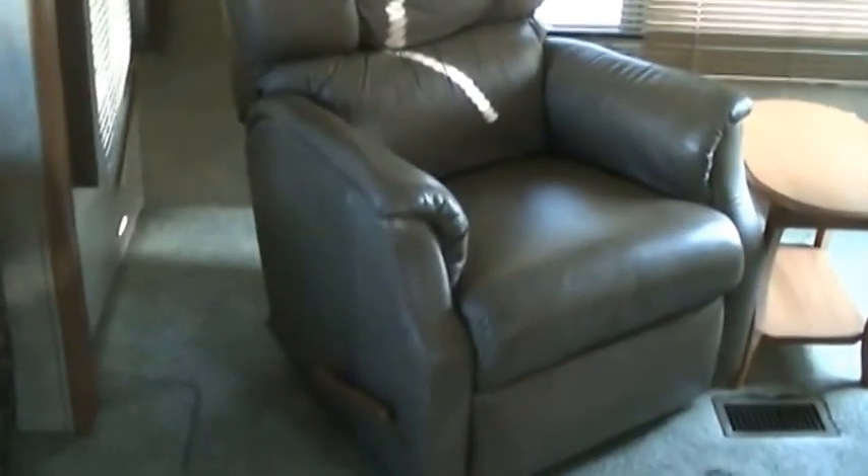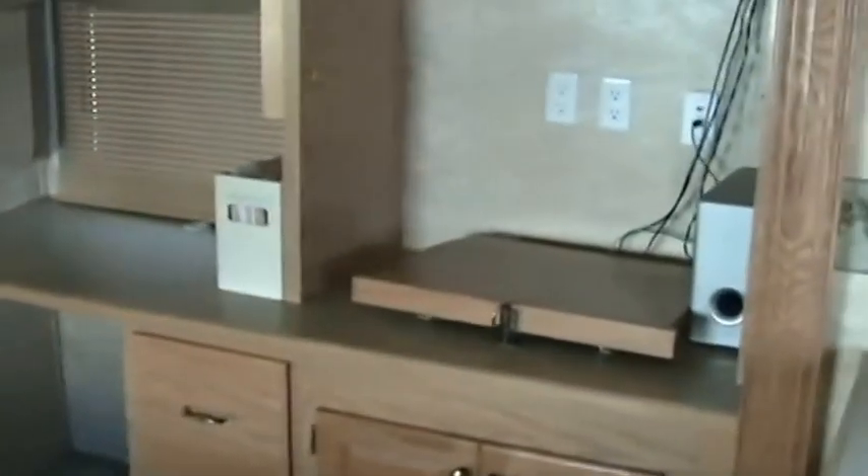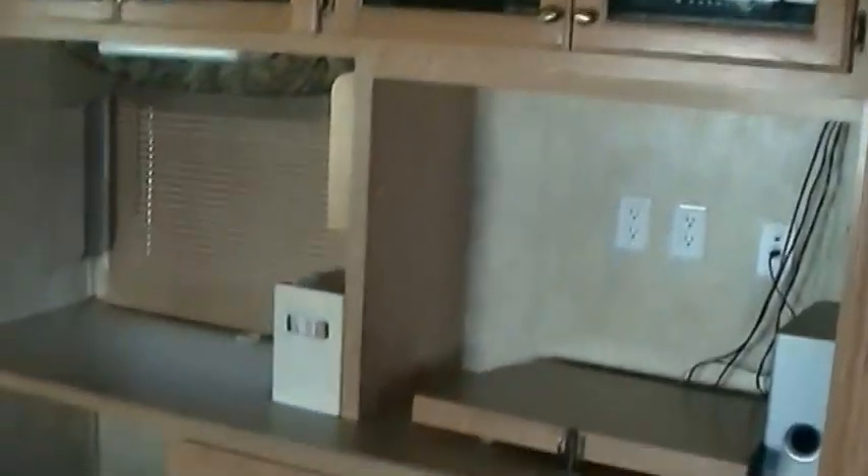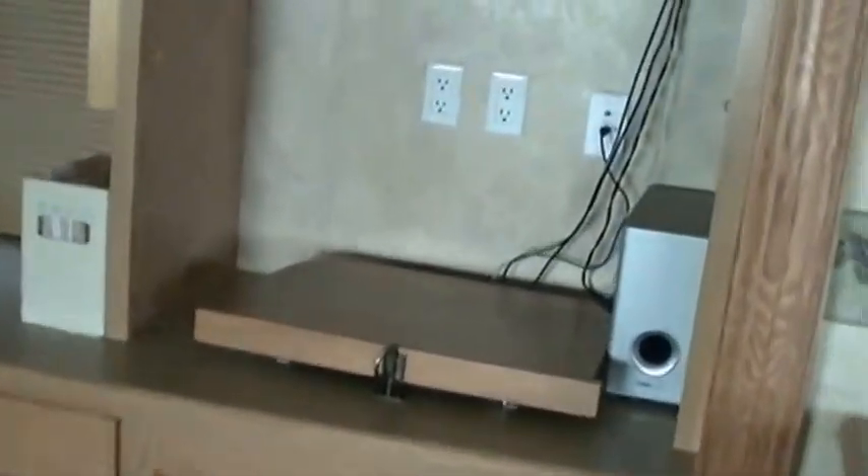You can pop the TV on, swivel the stool, and watch your favorite show connected to the surround sound for a true movie theater experience. And if you're working from home, there's a built-in workstation where you can set up the computer and get on the net.